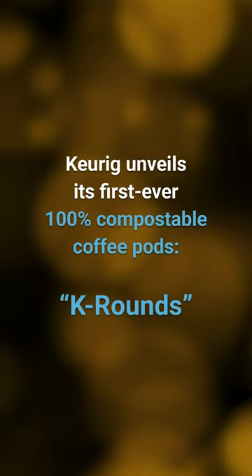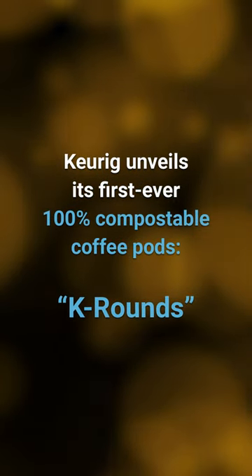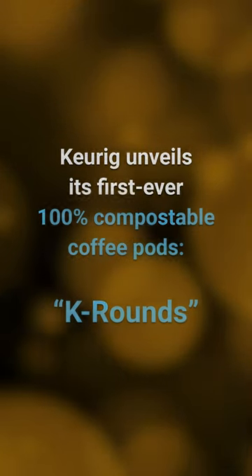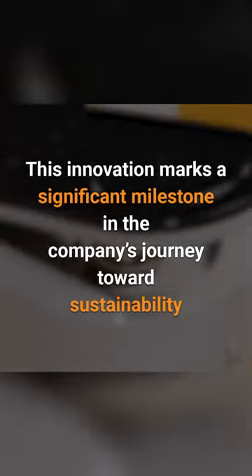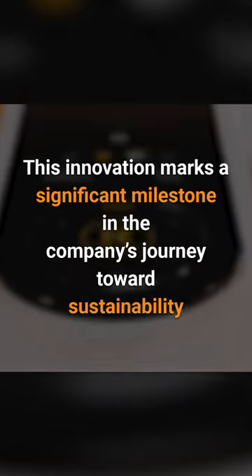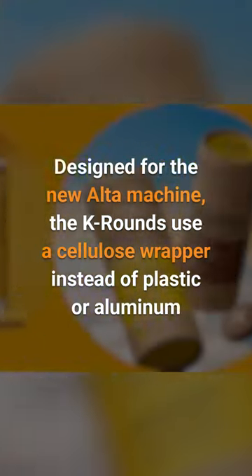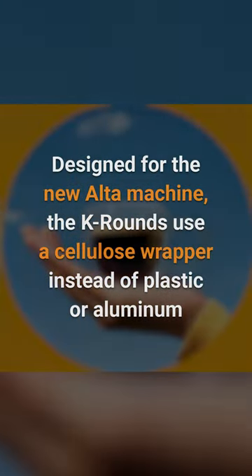Keurig has taken a bold step with the unveiling of its first ever 100% compostable coffee pods, K-Rounds. This innovation marks a significant milestone in the company's journey towards sustainability. Designed for the new Alta machine, the K-Rounds go without plastic or aluminum, instead using a thin cellulose wrapper around compacted coffee grounds.